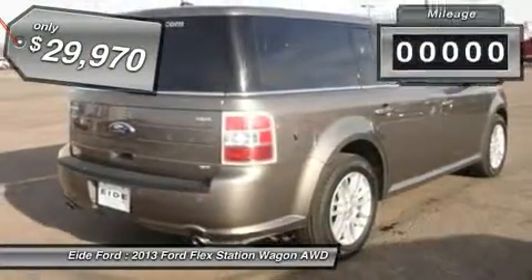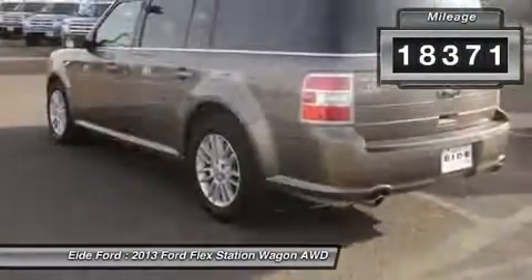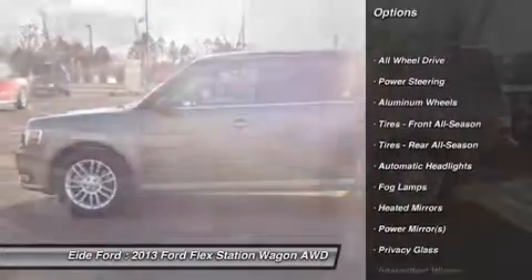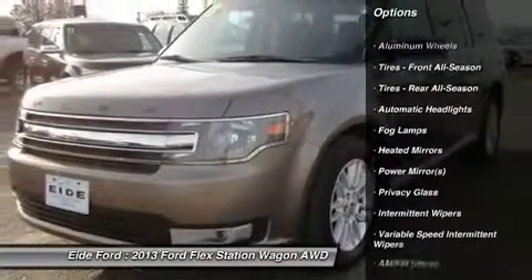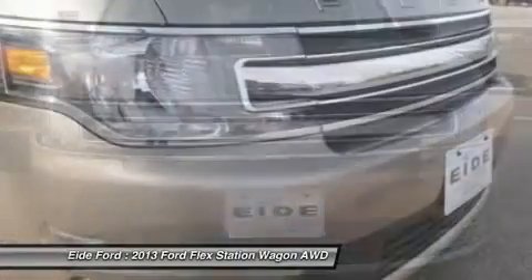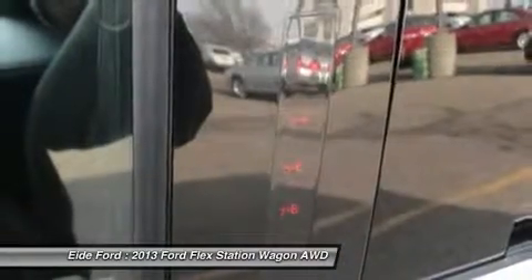This vehicle has less than 20,000 miles. Here are some of this vehicle's great options: steering wheel audio controls, all wheel drive, power passenger seat, adjustable steering wheel, power steering, cruise control, keyless entry, floor mats, aluminum wheels, auto dimming rear view mirror.